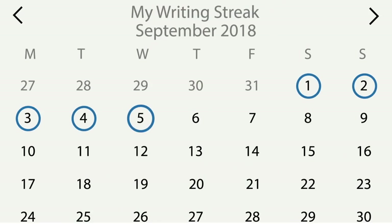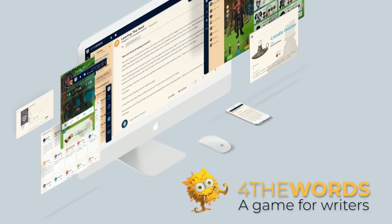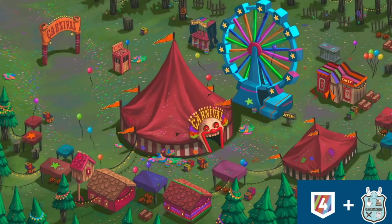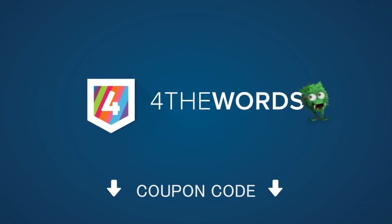I'm also excited to be partnering with For The Words for this video. For The Words is an RPG for writers where you embark on a journey and use your word count to defeat monsters. It's the most fun way that I've found to build a daily writing streak. Now is a great time to give it a go because they've just launched their new site at ForTheWords.com. NaNoWriMo on For The Words is kind of like Christmas — there are special monsters, global challenges, and extremely important accessories to win for your avatar. You will find a coupon code in the description below, so go and fight some word monsters.